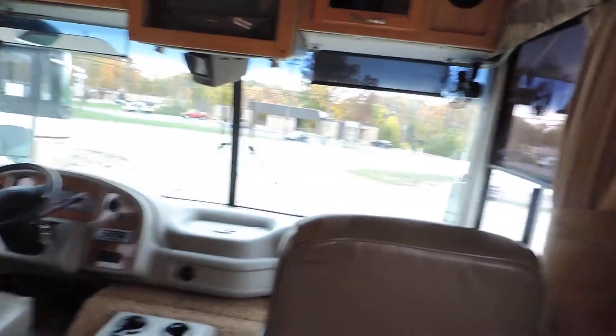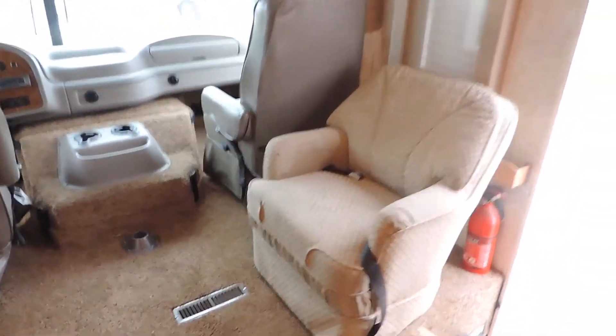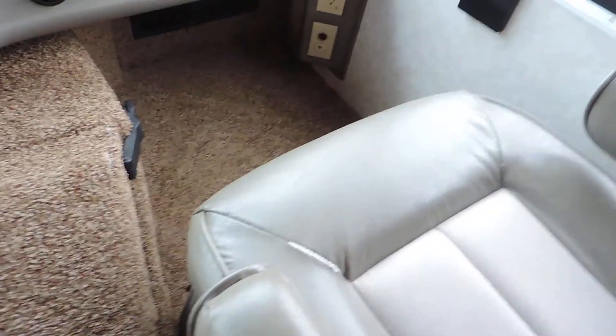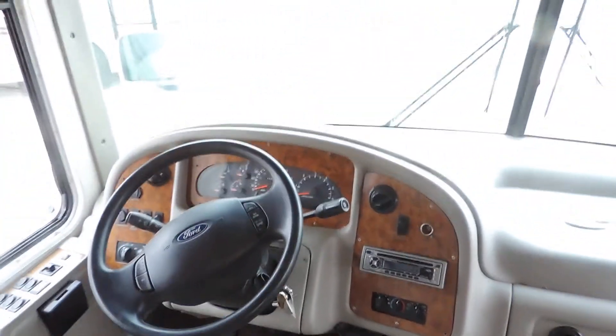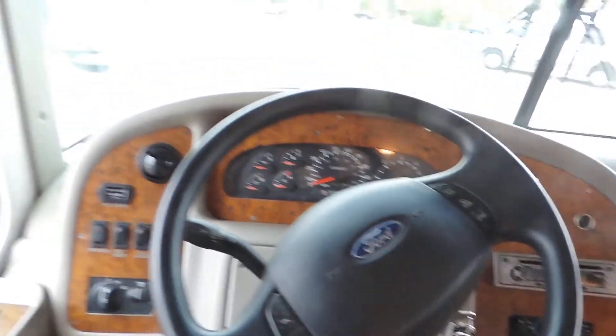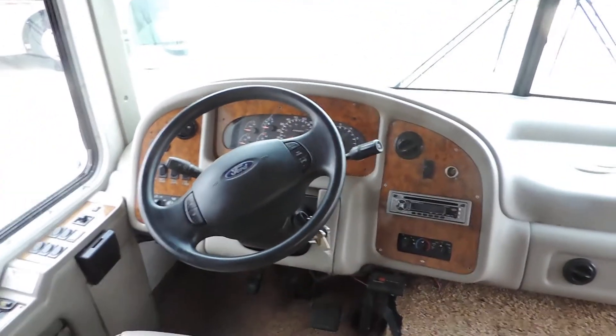It has electric steps. As soon as you walk in on the right, it's a nice big easy chair. It has leather front captain chairs in nice shape — does have a little worn spot on the seams, but overall they're nice. This unit only has 26,507 miles and 667 hours on the generator. It has a power gear leveling system.